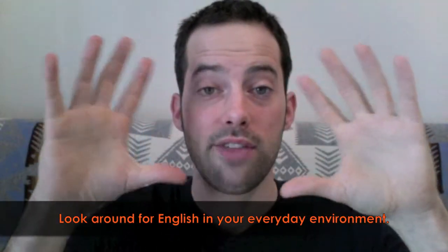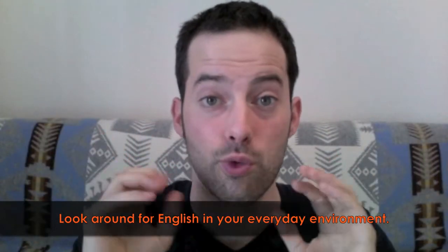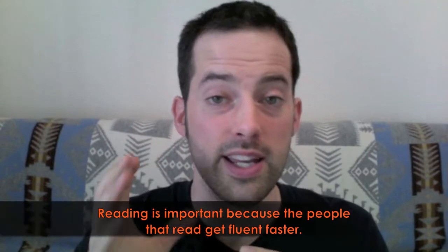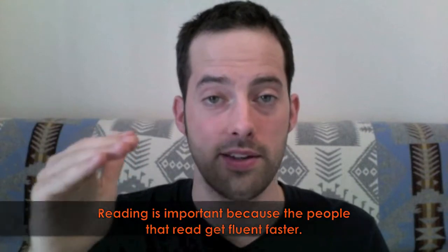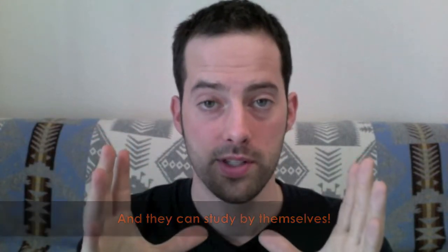This tip doesn't mean that you should read every book, but it means that you should be looking around and look at the English in your environment. It's written everywhere. Reading is incredibly important because the people that read get fluent faster, and they can study by themselves. If you can't read and you don't have practice learning English words and seeing new words, then you won't have a lot of practice understanding how to say them, and you won't be able to practice by yourself, and you'll need a teacher more than you would if you know how to read.